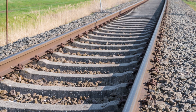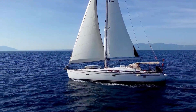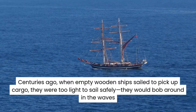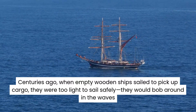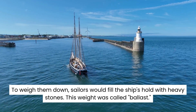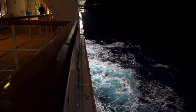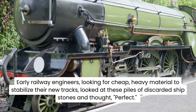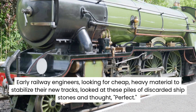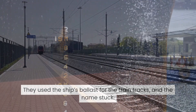Before we finish, here's one last surprising detail: why do we call them ballast? That word actually comes from the sea. Centuries ago, when empty wooden ships sailed to pick up cargo, they were too light to sail safely — they would bob around in the waves. To weigh them down, sailors would fill the ship's hold with heavy stones. This weight was called ballast. When the ships arrived at port to load up their goods, they would dump these stones on the shore. Early railway engineers, looking for cheap, heavy material to stabilize their new tracks, looked at these piles of discarded ship stones and thought: perfect. They used the ship's ballast for the train tracks, and the name stuck.